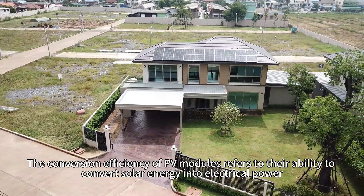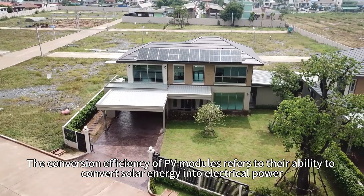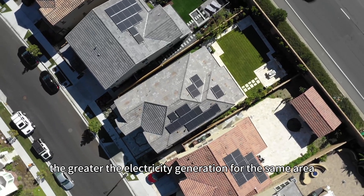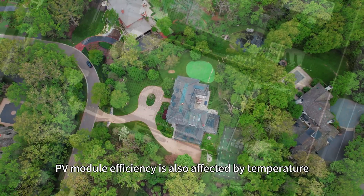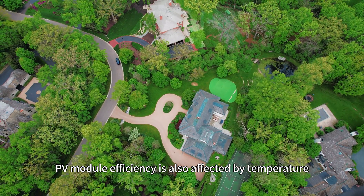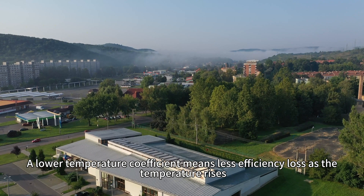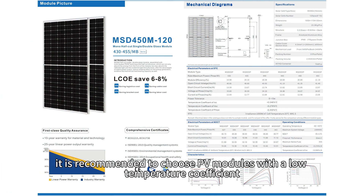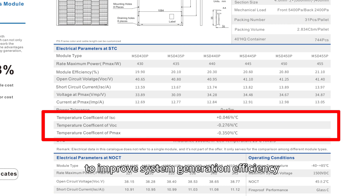The conversion efficiency of PV modules refers to their ability to convert solar energy into electrical power. The higher the efficiency, the greater the electricity generation for the same area. PV module efficiency is also affected by temperature. A lower temperature coefficient means less efficiency loss as the temperature rises. In hot climates, it is recommended to choose PV modules with a low temperature coefficient to improve system generation efficiency.